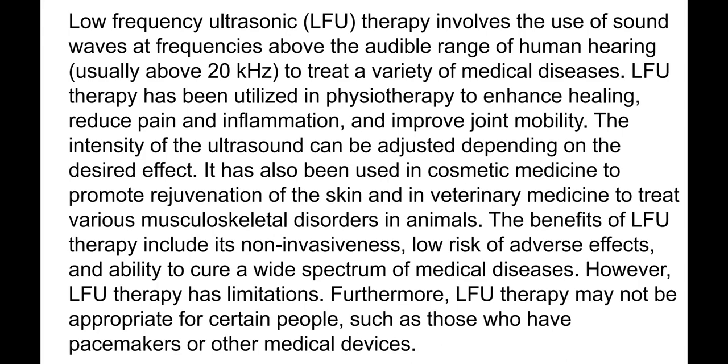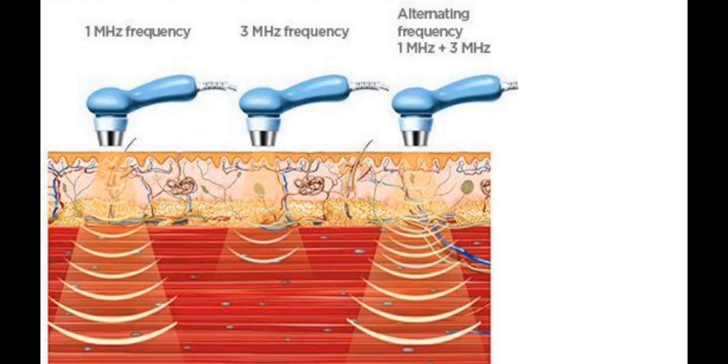Low frequency ultrasound therapy may not be appropriate for certain people, such as those who have pacemakers or other medical devices. The depth to which sound penetrates the skin depends on frequency — the higher the frequency, the more shallow the treated layer.